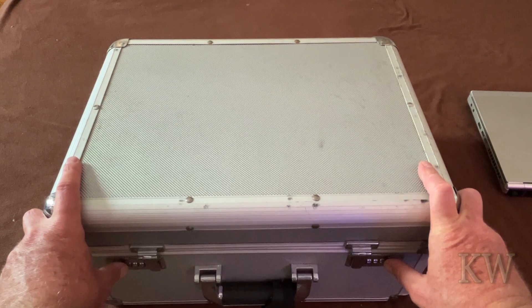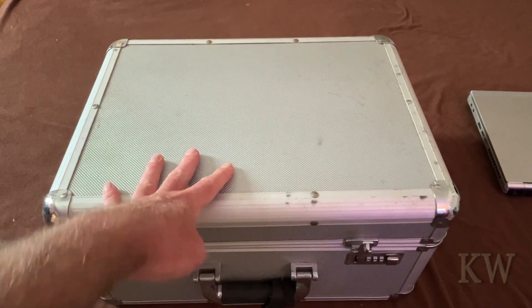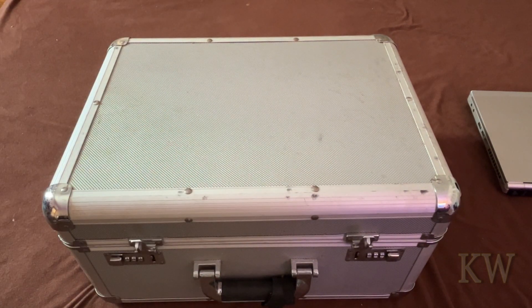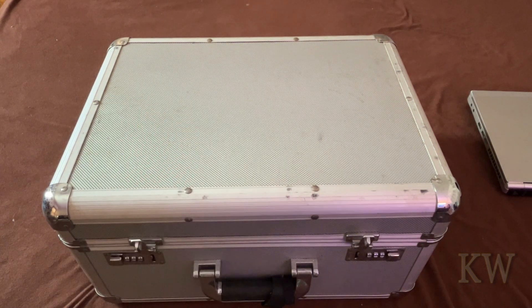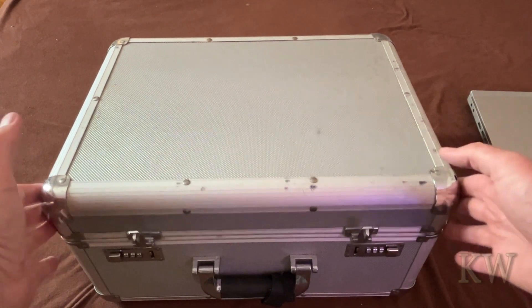I'm hoping it's all still in here - if not it's gonna be kind of sad. This box is kind of cool, it's got wheels on the bottom like a rolling suitcase you take to the airport, with a handle that slides out. I got as much good stuff in here as I could. Let's crack it open and see what's in here!